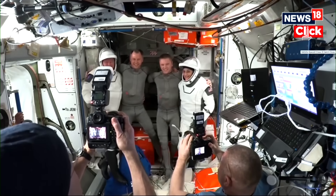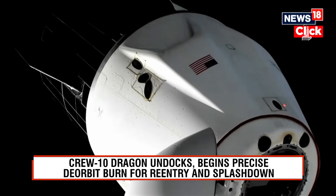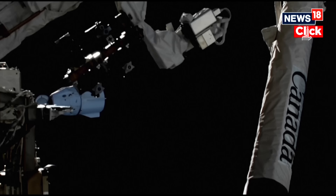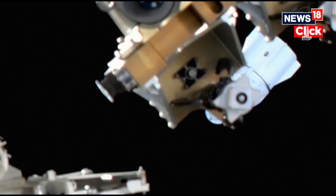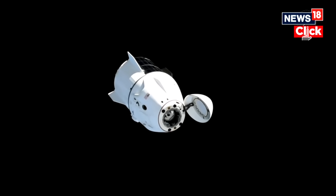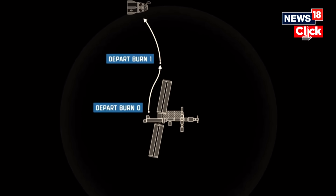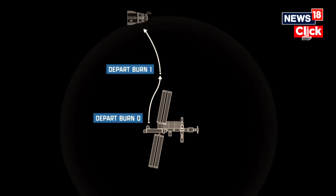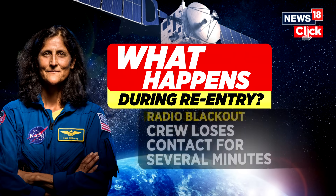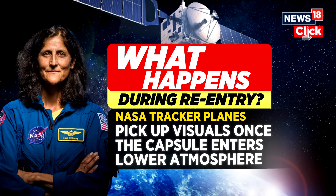As Crew-10 prepares to return home, the Dragon spacecraft undocks from the International Space Station, slowly drifting away using onboard thrusters. This maneuver was carefully timed to ensure a safe departure trajectory, avoiding any risk of collision with the ISS. Once at a safe distance, Dragon performs a de-orbit burn, adjusting its path for re-entry into Earth's atmosphere. From there, the astronauts brace for the next most critical phase — high-speed re-entry, followed by parachute deployment and splashdown.